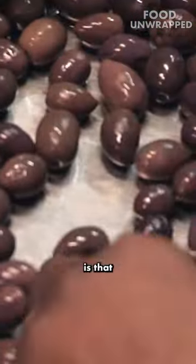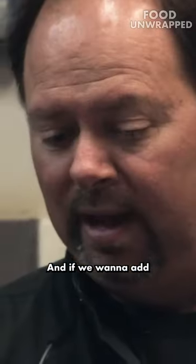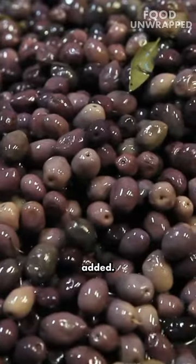It's worthwhile to wait. The one thing that stands out is that they're not black, they're purple. They're purple, yes. Why is that? This is absolutely natural. And if we want to add any colour to them, we have to use chemicals. Anything darker than this is chemicals added.